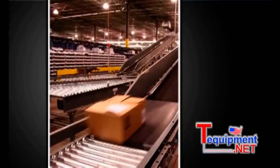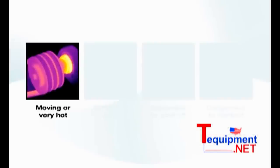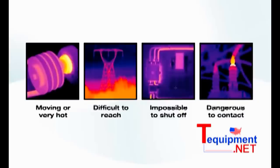Using a thermal imager, you can take pictures of equipment, machinery, and buildings from a safe distance and obtain thermal images of objects that are moving or very hot, difficult to reach, impossible to shut off, or dangerous to contact.